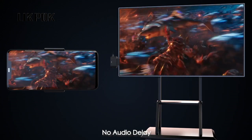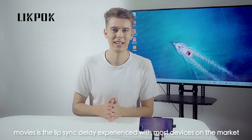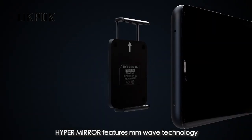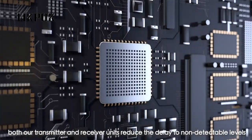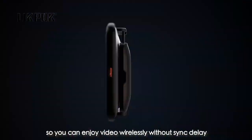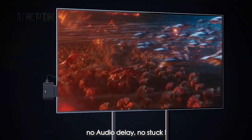No audio delay. The biggest drag about using Wi-Fi or Bluetooth to watch movies is the lip sync delay experienced with most devices on the market. HyperMirror features millimeter wave technology. Both our transmitter and receiver units reduce the delay to non-detectable levels, so you can enjoy video wirelessly without sync delay. No audio delay. No stuck.